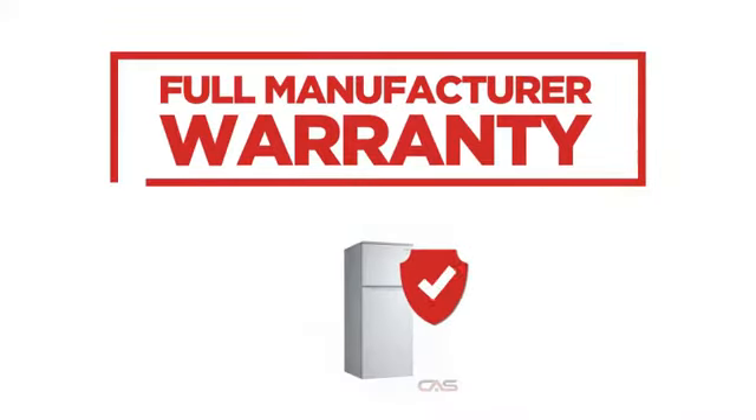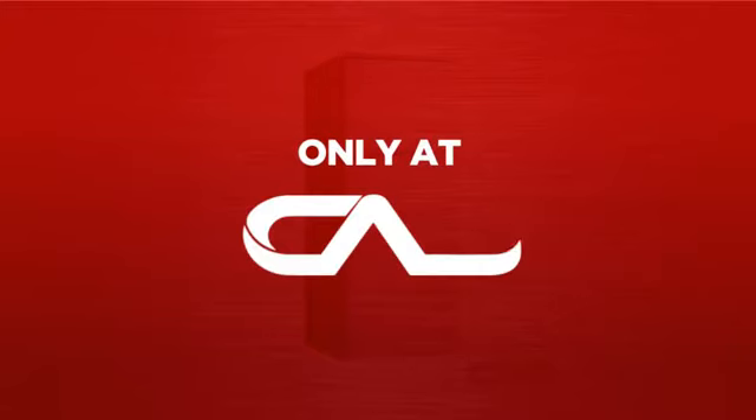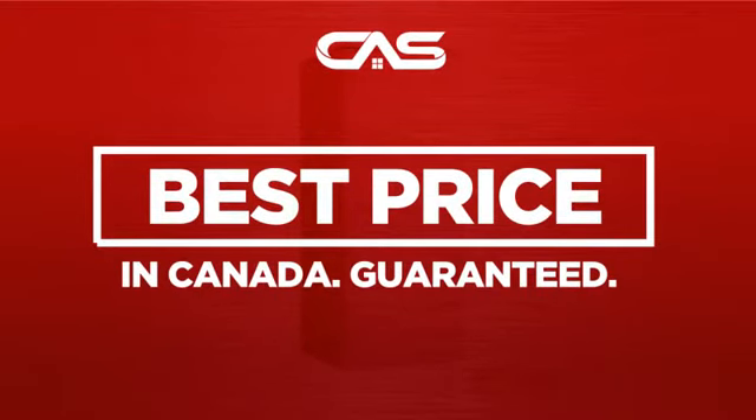Backed with a full manufacturer warranty, all make it a great refrigerator for less. And only at Canadian Appliance Source you get this refrigerator at the best price in Canada.